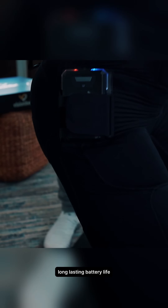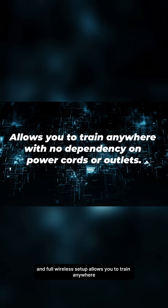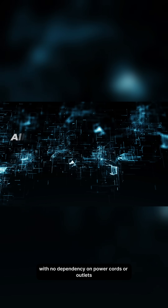Battery powered for freedom. Long-lasting battery life and a full wireless setup allow you to train anywhere with no dependency on power cords or outlets.